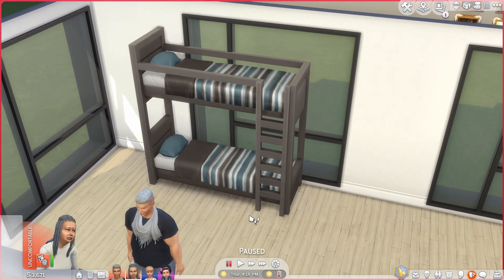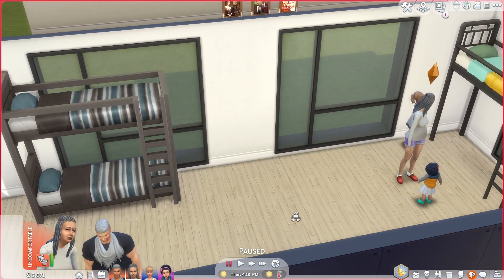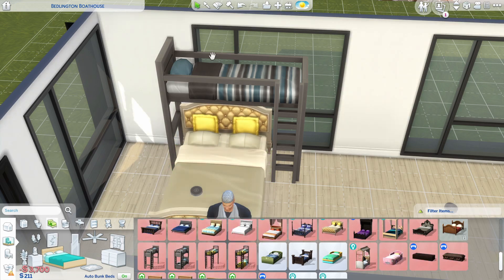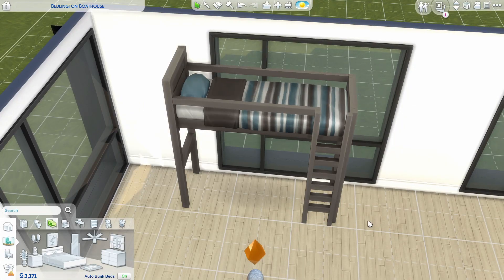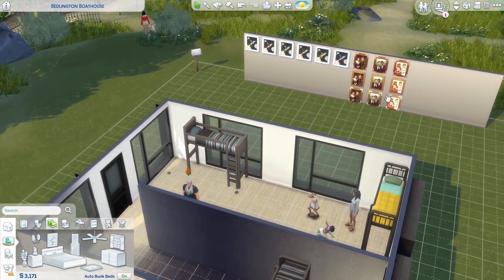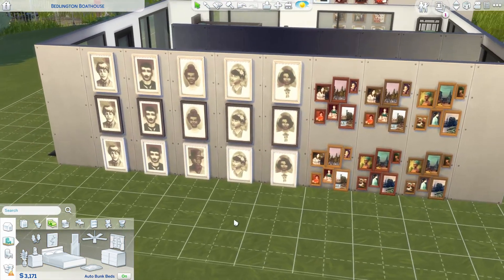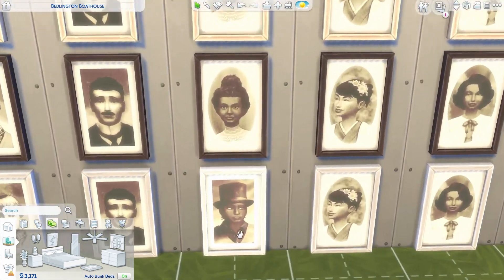They did a lot of good things and some meh things. The bunk beds could have 100% been better and more functional — I really don't understand the point of a loft bed if you can't use the entire bottom space. You can place a double bed under it, but then it's not functional, which is disappointing. The update overall is pretty cool, and the added swatches for frames are a nice touch, even if I don't use posters very often.